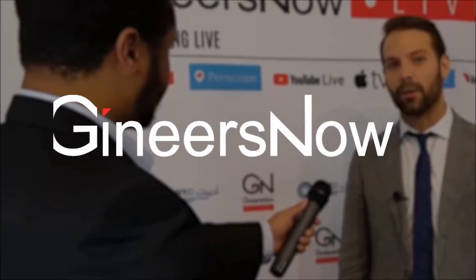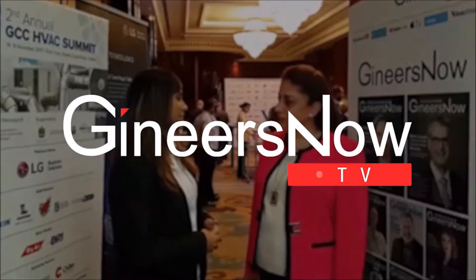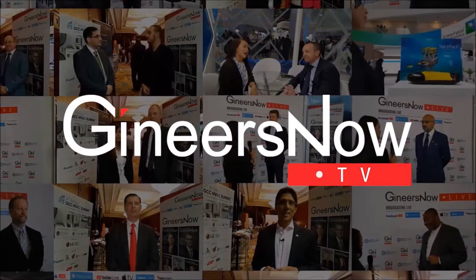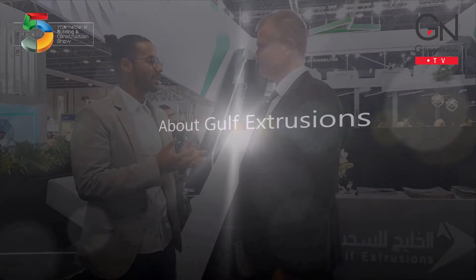Hi, I'm Christian. I'm the CEO of Gulf Extrusion and I'm based here in Dubai. We are the leading aluminum extrusion company here in the market. We are supplying building and construction products but also automotive and machine building products, mainly here for the GCC area but also for the global market.